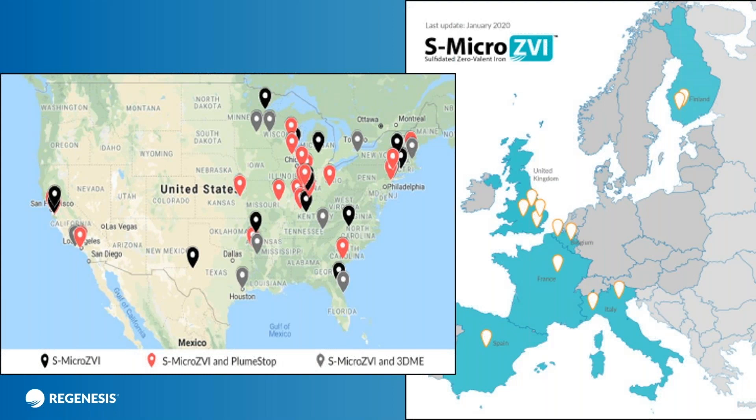Since we launched our colloidal sulfidated zero-valent iron product in 2018 in the US, we've completed around about 100 projects in the US. We launched a little bit later in 2019 in Europe and have completed 12 sites so far with the use of this product both expanding and accelerating. During this time, John and our R&D team have continued to do some very interesting research in order to optimize treatment and continue to push this exciting technology forward.